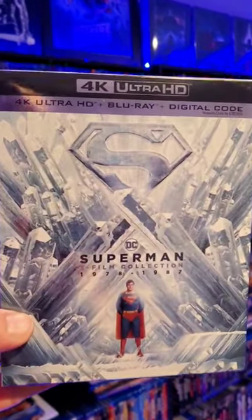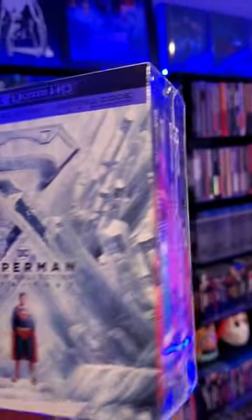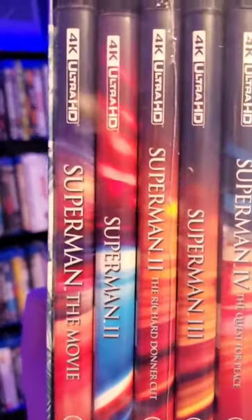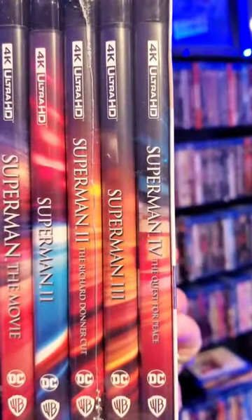This is the Superman 5-film collection, 1978 through 1987. We have five movies in this set, if you want to count Superman 2 and Superman 2: The Richard Donner Cut as two films: Superman the Movie, Superman 3, and Superman 4: The Quest for Peace.